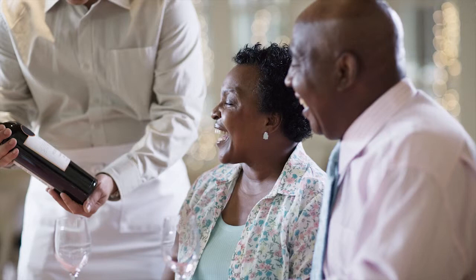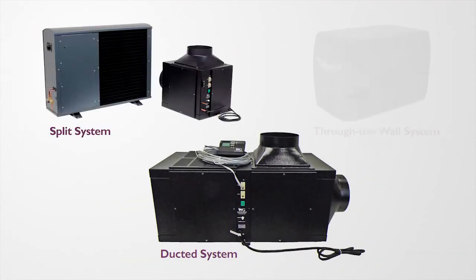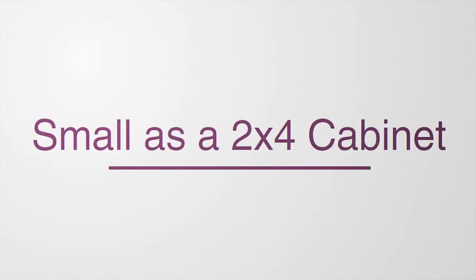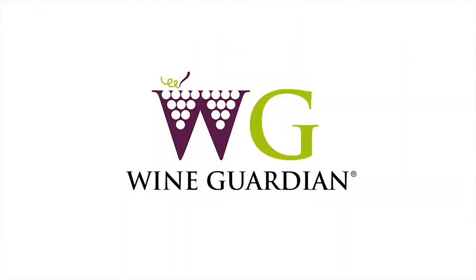Wine Guardian's serving temperature option is available on any of our ducted or split cooling units, and on our largest through-the-wall unit. These systems can be used for applications as small as a 2x4 cabinet or for large wine cellars, satisfying the needs of commercial applications. Wine Guardian is the global leader in wine cellar cooling units.